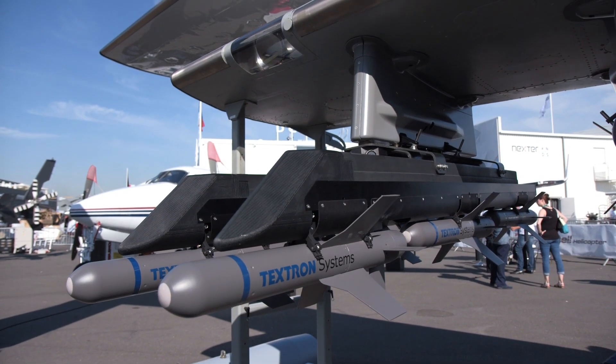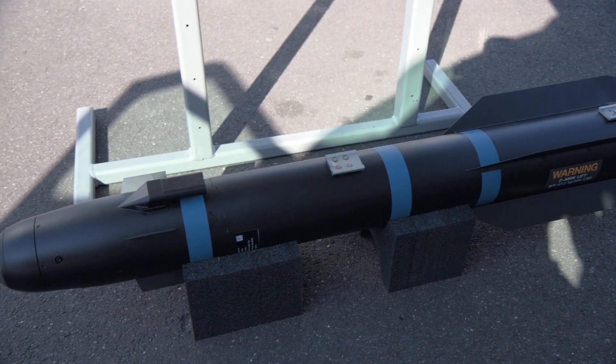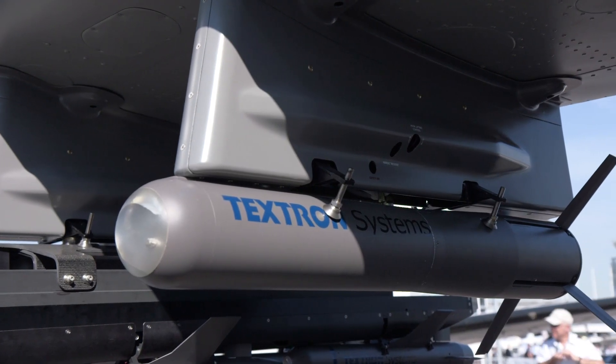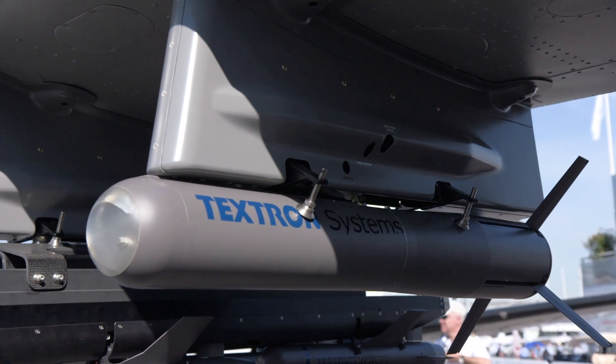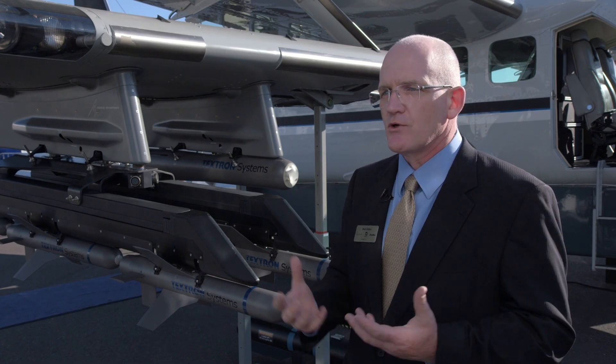Those new hardpoints can carry everything from weapons to ISR equipment and eventually extra fuel tanks. The inboard points are certified for dynamic loads, so things hung there can actually be dropped or deployed. The outboard ones are for static loads — stores that stay attached to the aircraft.